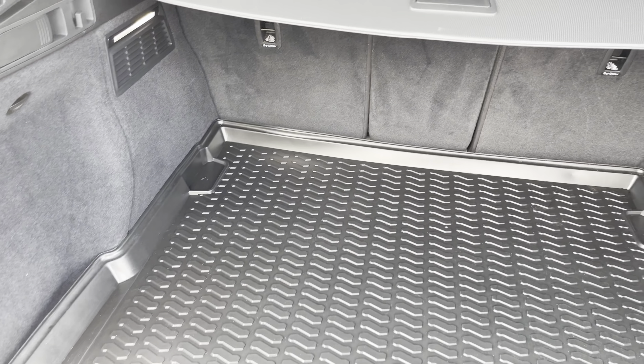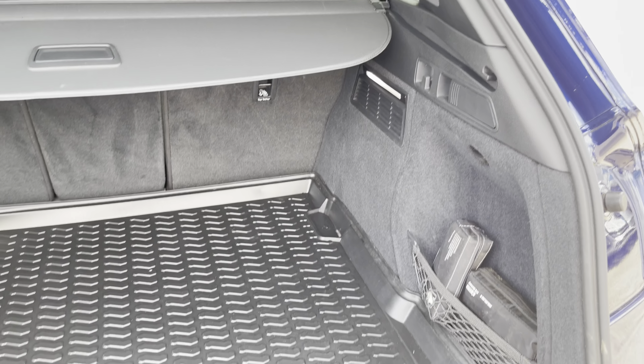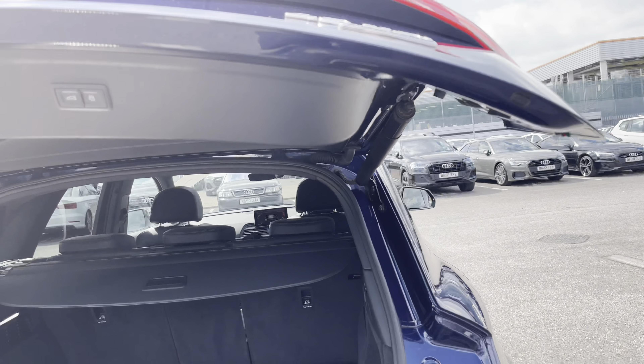I'll now show you the space available in the boot. Straight away, it's very spacious — we recommend two to three family-size suitcases, a multi-size shop, or a set of golf clubs. The back seats can also be dropped for additional space.